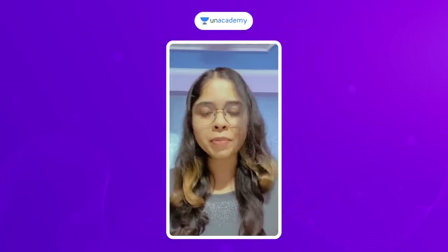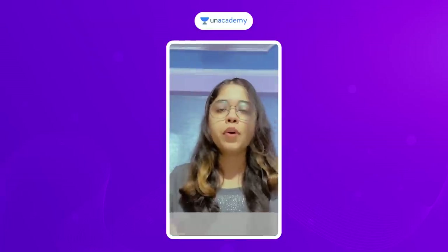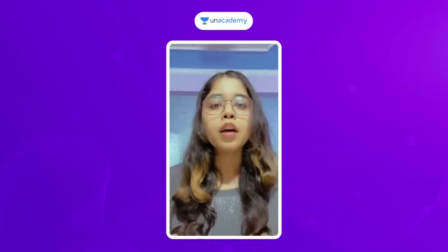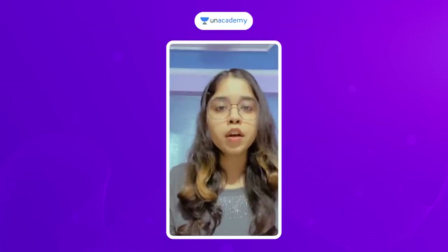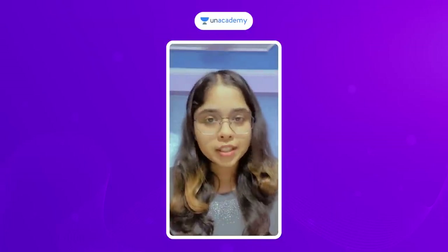Hey guys, now your admit cards are out and honestly the ship has sailed — there's not much you can do on the revision part. However, I have some tips noted down so I don't forget to cover any of them. I've listed down eight important tips for this one week and for your exam day preparation as well.